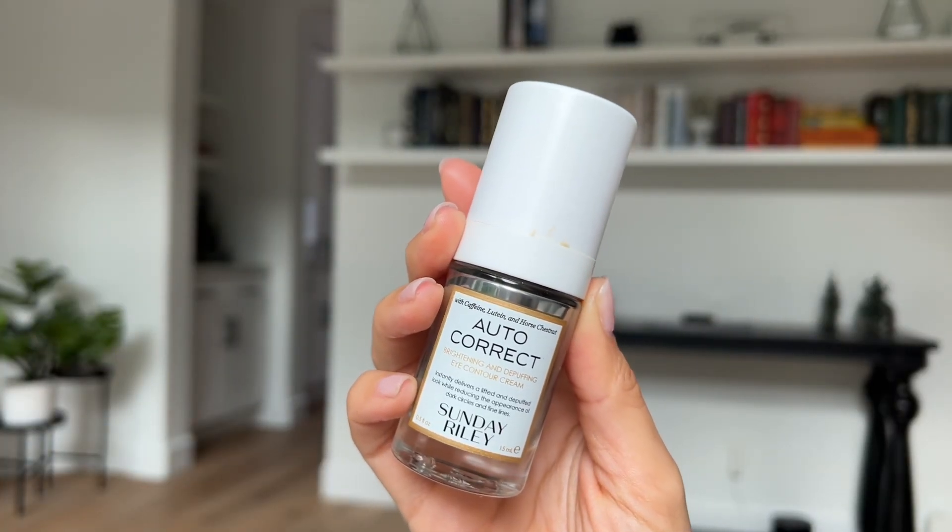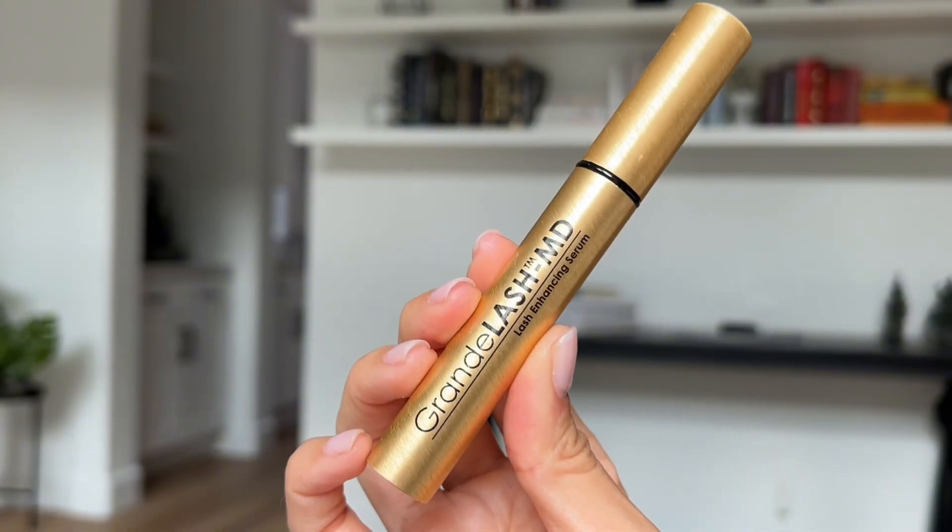Autocorrect by Sunday Riley — I love this one. And then because I have little bald eyelashes, like a little mole rat, I have to use Grande Lash. So after I do the eye cream on my eyes, I just go in and do a little liner with that to make my eyelashes grow long and strong. This is the point where I'm telling you ladies — it is time to start taking care of your neck.